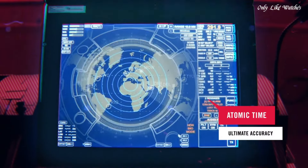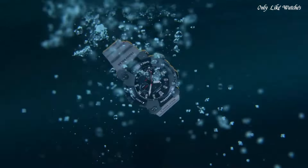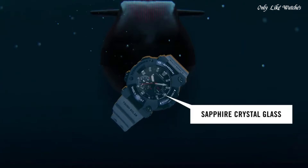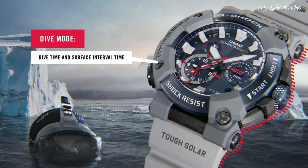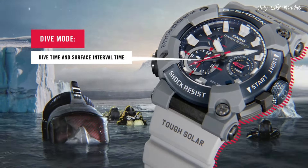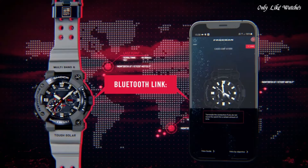The following features are equipped: Bluetooth, anti-magnetic, glowing hands, glowing markers, screw-down crown, chronograph, alarm, backlight, date, day, dual time, countdown timer, perpetual calendar, radio-controlled.